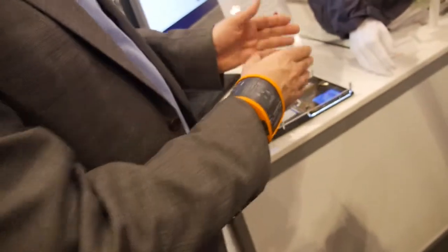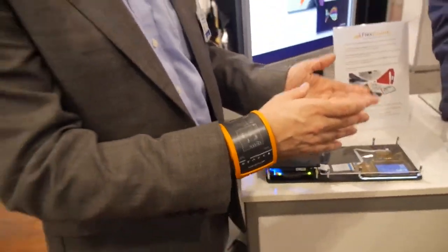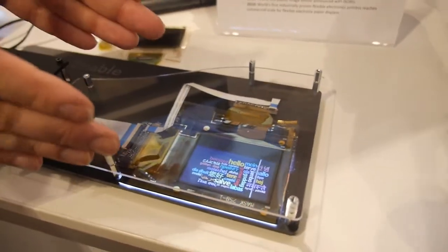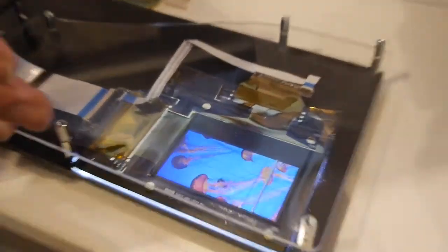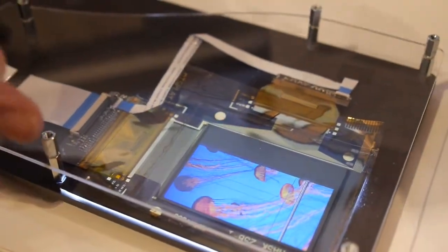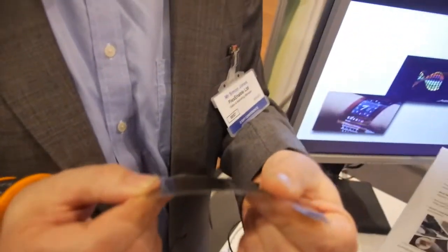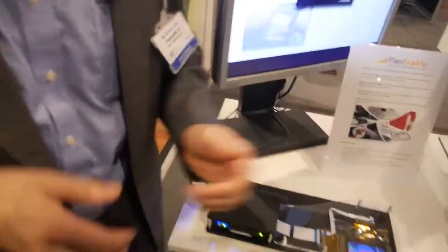This is one type of display. We're also applying the same flexible transistor technology to LCD displays. This is a color flexible LCD display. This is how thin it can be — 130 microns, extremely thin. There's no glass in it, so it's robust. So we're looking at a flexible, unbreakable LCD. How is that possible?